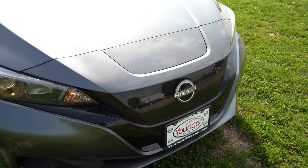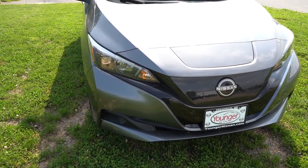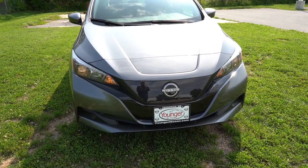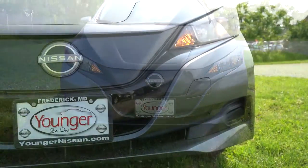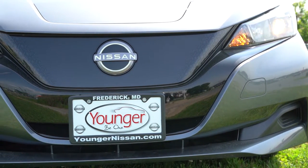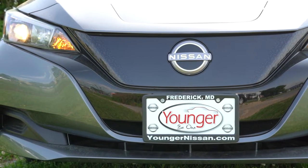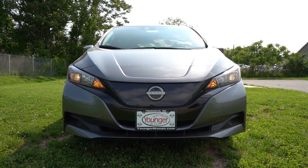To the sides, halogen headlights come standard for the S trim we have today, while the SV Plus gets LED headlights with LED daytime running lights. Automatic headlights come standard on both trim levels, as do automatic high beams — which automatically dim to low beams when a vehicle is detected coming in the opposite direction, then bounce back to high beams when it's gone. The SV Plus also gets fog lights down below that we don't have with us today.